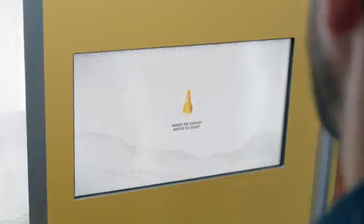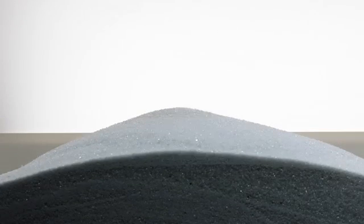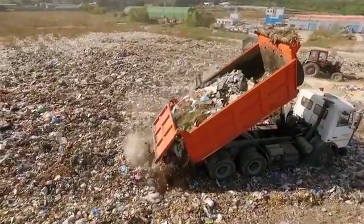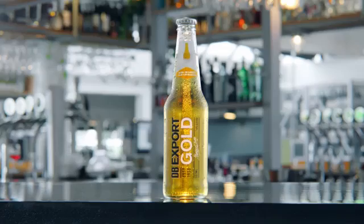Each machine lets drinkers instantly crush their used bottles. A vacuum system removes silica dust and plastic labels, leaving behind pure glass sand. About 60,000 tonnes of glass goes to landfill every year. This project will keep the glass out of landfill and it will keep the sand on our beaches. Each bottle makes 200 grams of sand substitute.